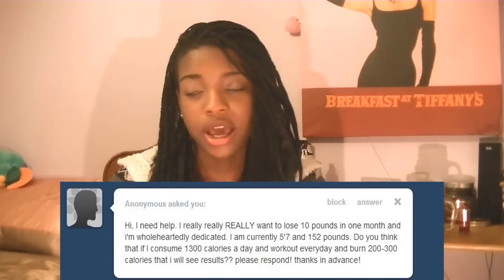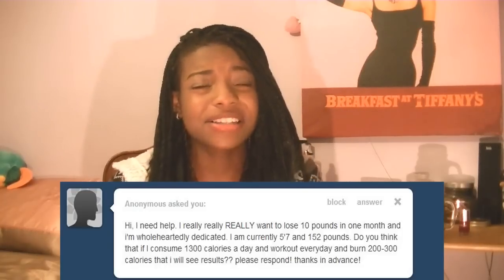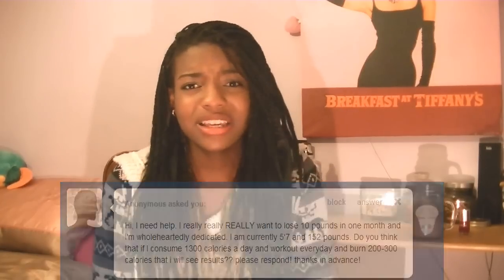Here's the question. Unfortunately, she didn't mention how old she was, which would have helped, but I'm just going to estimate and say she's around 16 years old. First of all, we check out the BMI chart and see where she's at — whether she's a healthy weight, overweight, or underweight.